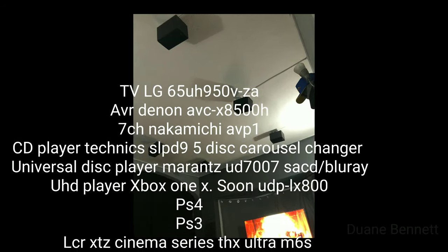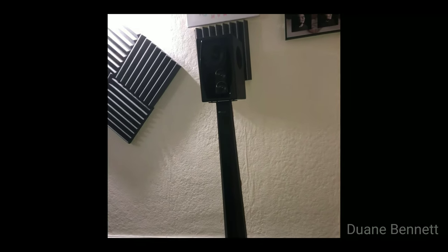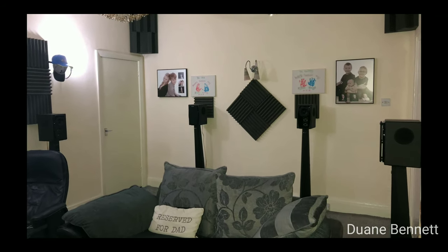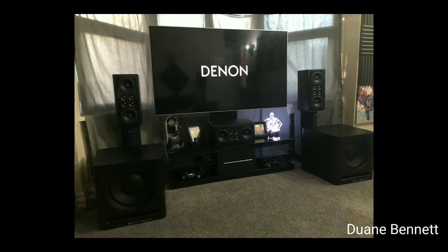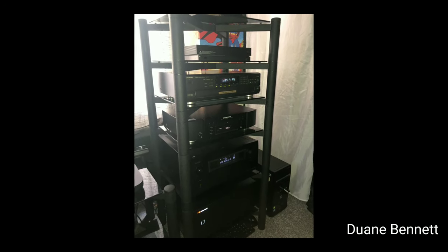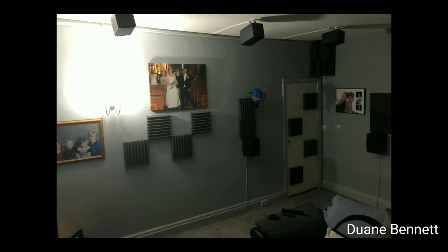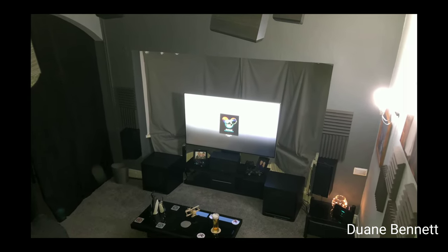Moving right along, we have Dwayne Bennett — no stranger to the channel, probably the most active in the comments. He probably comments on every video I've done. What he has in his home theater is an LG 65UH950V-ZATV. His AVR is a Denon AVC-X8500H, his power amp is a 7-channel Nakamichi AVP-1. He's running a Technics SLP-D9 5-disc carousel changer, as well as a Marantz UD7007 SACD/Blu-ray universal disc player. His UHD player is currently an Xbox One X, but soon to be upgraded to a UDP LX800. For his long gaming nights, he also has a PS4 and a PS3.